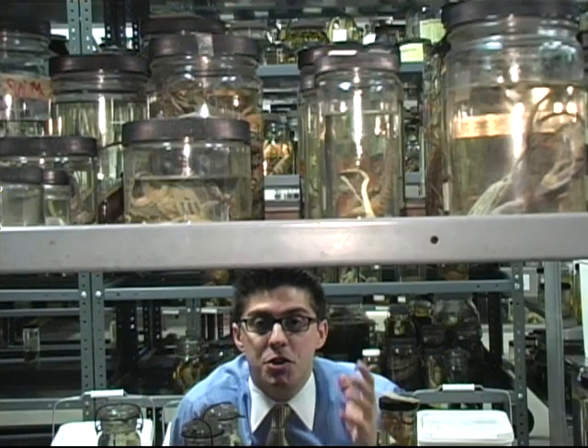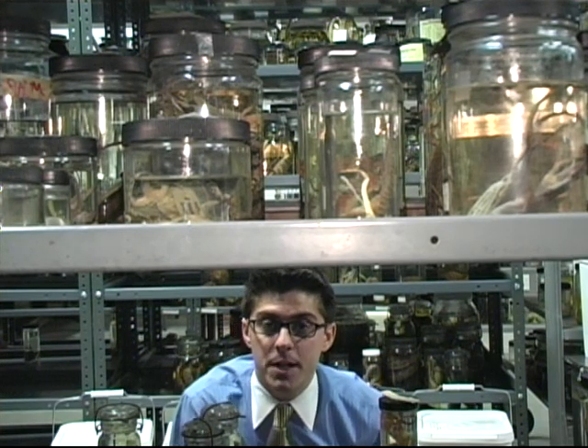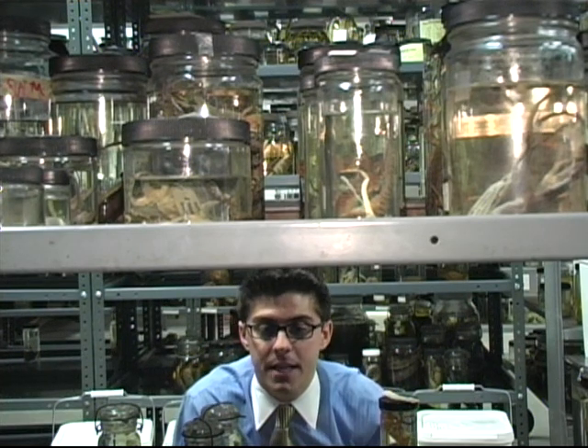All of these specimens didn't just appear. It took decades to accumulate all of these animals. Jeff Davis, head of the science department at Northwest Public High School, and John Furner, a professor at Thomas More College, are two of our biggest collectors in the tri-state area.